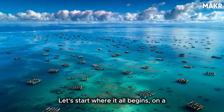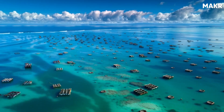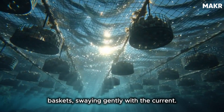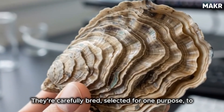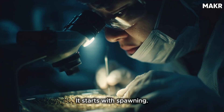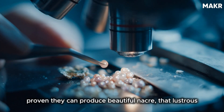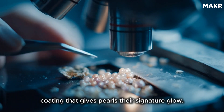Let's start where it all begins, on a pearl farm somewhere between the ocean and human ambition. Picture thousands of oysters suspended underwater in mesh baskets, swaying gently with the current. These aren't wild oysters — they're carefully bred, selected for one purpose: to create the perfect pearl. It starts with spawning. Pearl farmers collect eggs and sperm from their highest quality oysters, the ones that have already proven they can produce beautiful nacre, that lustrous coating that gives pearls their signature glow.